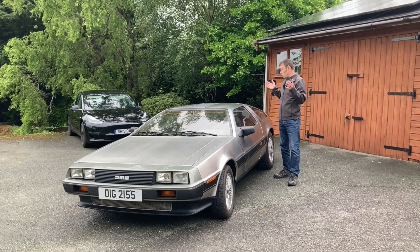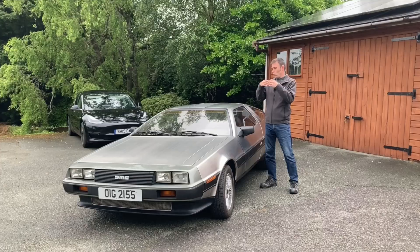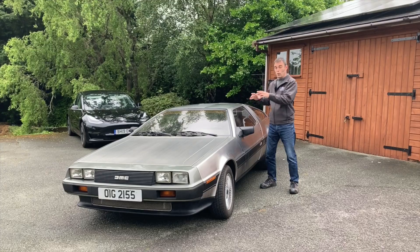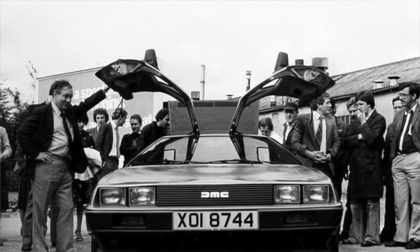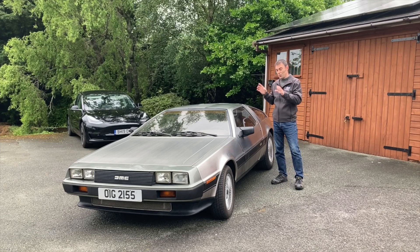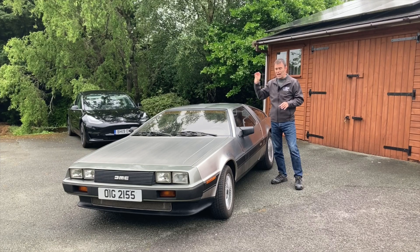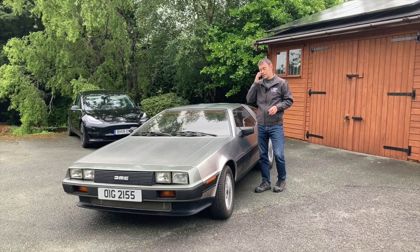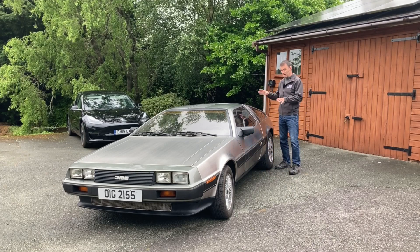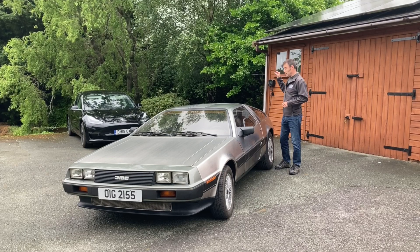The DeLorean was only in production for about two years. It got to a critical point — as new companies often do — going from nothing to mass-producing a car that had never been built before in factories that were never there before, just like Tesla did. At that point you need another cash injection, and unfortunately, as anyone who knows John DeLorean's story knows, that didn't happen. Tesla, by contrast, got money in at the eleventh hour and carried on. So we're left with an iconic car let down in a couple of areas, which we've tried to address with this conversion.